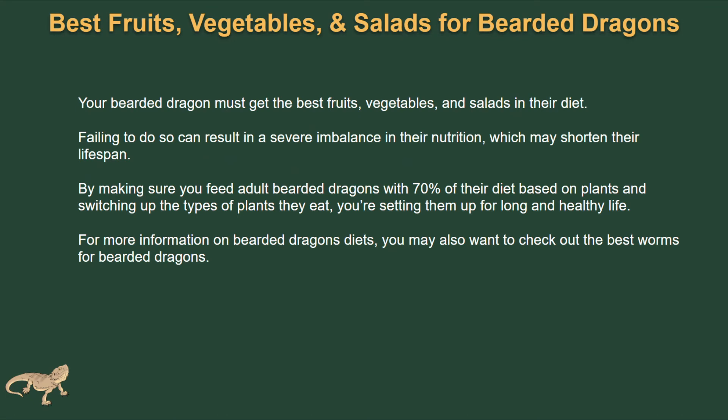Your bearded dragon must get the best fruits, vegetables, and salads in their diet. Failing to do so can result in a severe imbalance in their nutrition and it's going to shorten their lifespan. Making sure to feed your dragon 70% of their diet based on plants and switching up the types of plants they eat, you're setting them up for a longer and healthier life. For more information on diets, you may also want to check out some of the best worms for bearded dragons. You can go check out our main website — we've got tons of articles there covering everything you'd ever want to know about a bearded dragon.